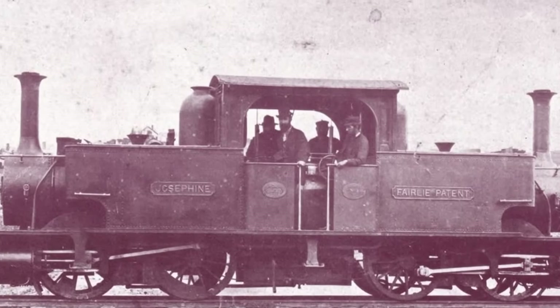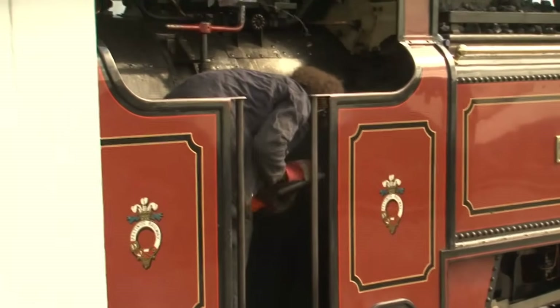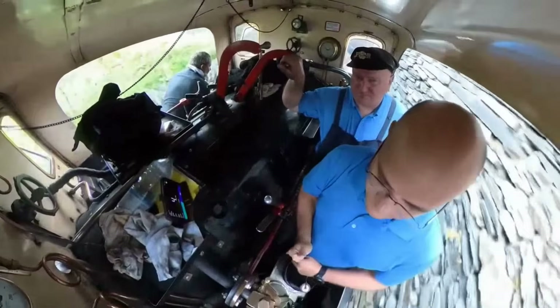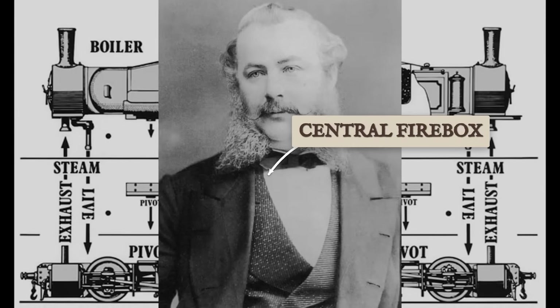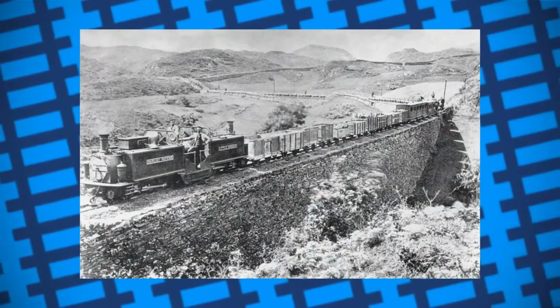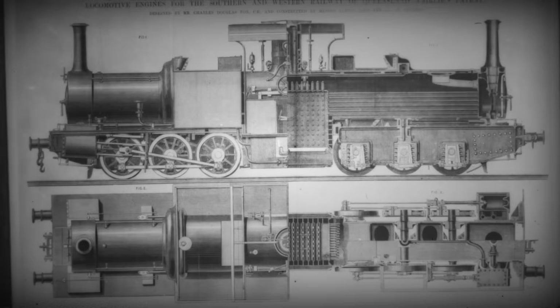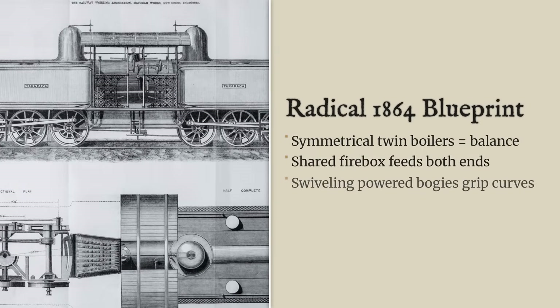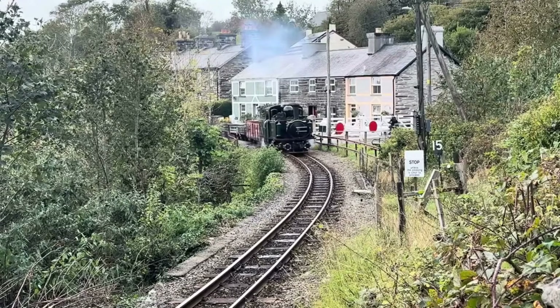The cabs and controls were clustered around the central firebox, squeezed between the twin boilers. This arrangement made for a cramped workspace, but it allowed a single crew to operate what was in effect two engines at once. Fairlie's patent diagrams reveal the logic behind every line — a machine engineered to conquer the sharpest bends and steepest grades, not by brute force, but by flexibility. The double boiler layout, the central firebox, and the swiveling bogies all served one purpose: to keep the locomotive on the rails no matter how the track twisted ahead.